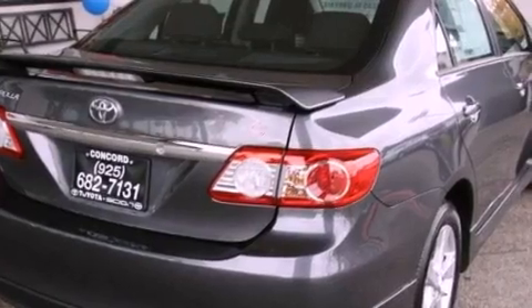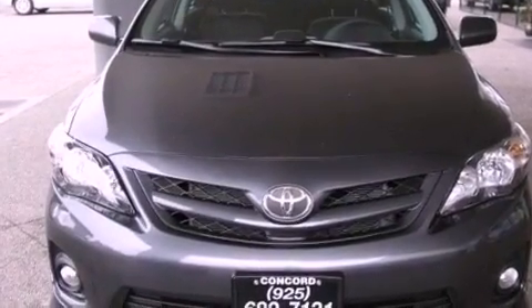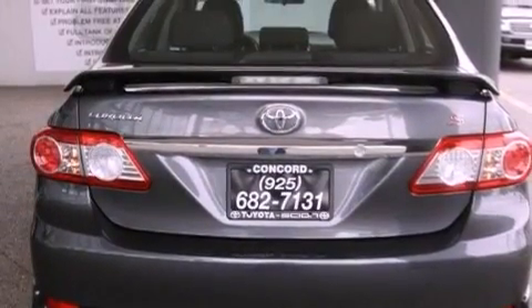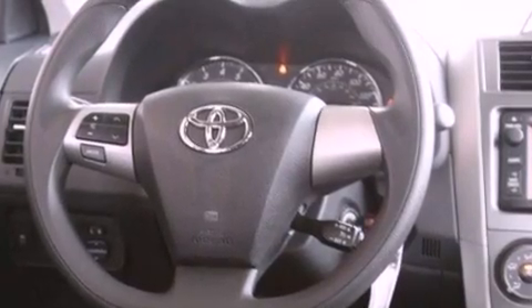All of the following features are included: air conditioning, a split folding rear seat, cruise control, a CD player, a passenger side vanity mirror, a traction control system, an anti-lock braking system, side impact airbags, a rear window defroster, and fog lamps.